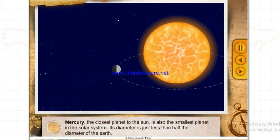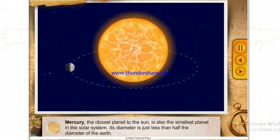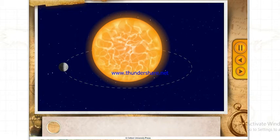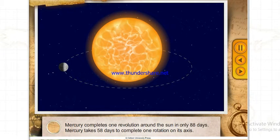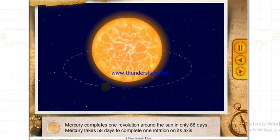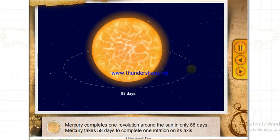Mercury, the closest planet to the Sun, is also the smallest planet in the Solar System. Its diameter is just less than half the diameter of the Earth. Mercury completes one revolution around the Sun in only 88 days and takes 58 days to complete one rotation on its axis.